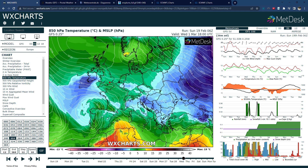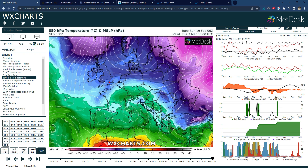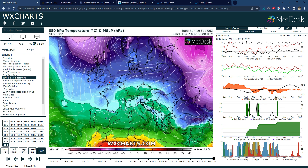We stay under that high pressure so things will be remaining dry, and then notice how towards the end of the month those colder blues and purples start to emerge.